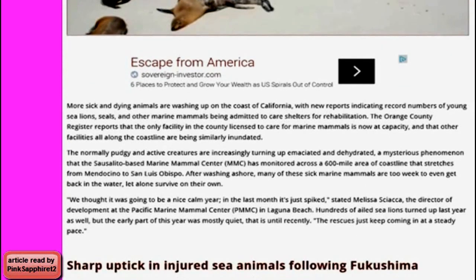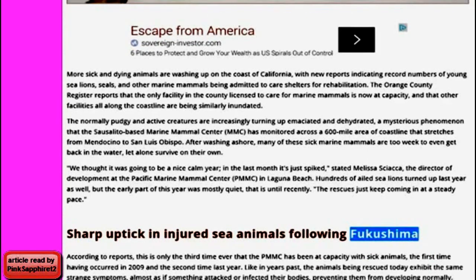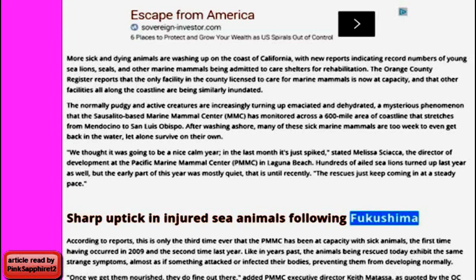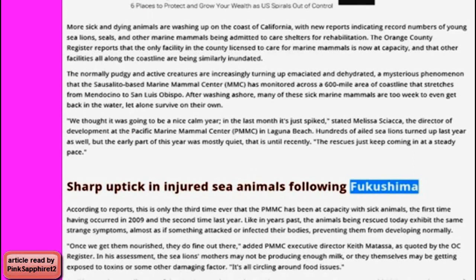There's been a sharp uptick in injured sea animals following Fukushima. According to reports, this is only the third time ever that the PMMC has been at capacity with sick animals — the first time having occurred in 2009 and the second time last year. Like in years past, the animals being rescued today exhibit the same strange symptoms, almost as if something attacked or infected their bodies, preventing them from developing normally. PMMC Executive Director Keith Matassa noted the sea lions' mothers may not be producing enough milk, or they may be getting exposed to toxins or some other damaging factor. "It's all circling around food issues."